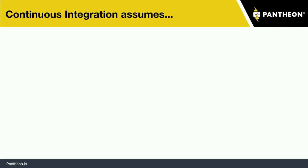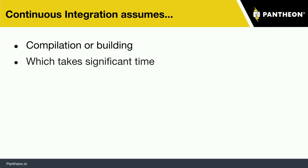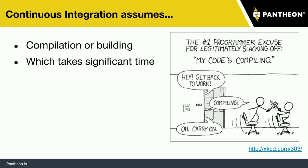Continuous integration assumes a couple of things. One of those is that there's some time compiling or building — again, this has been common in computer science for a long time, and those things take a lot of time. As XKCD reminds us, there's a delay between you hitting something and the computers coming back with results. There's some downtime — time in which you're legitimately able to claim you're working while sword fighting because the computers are doing the work for you.